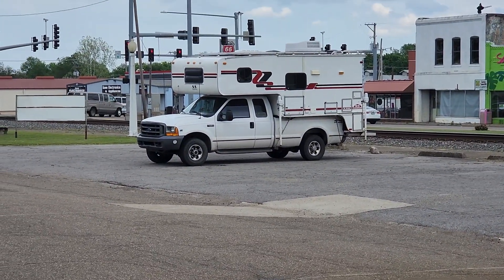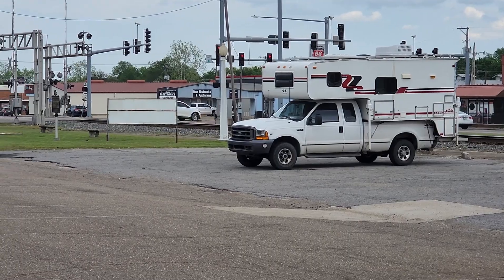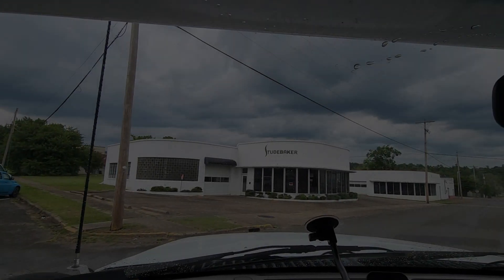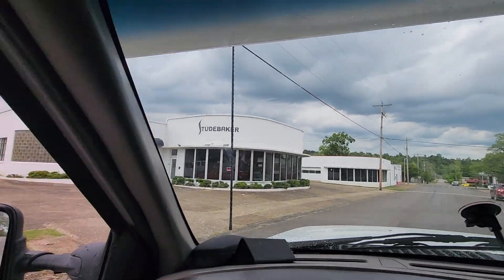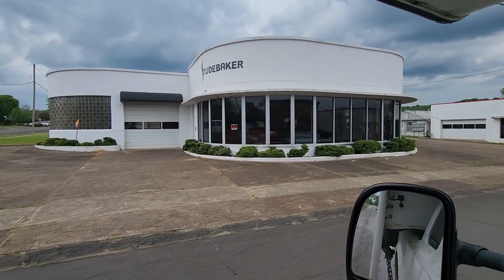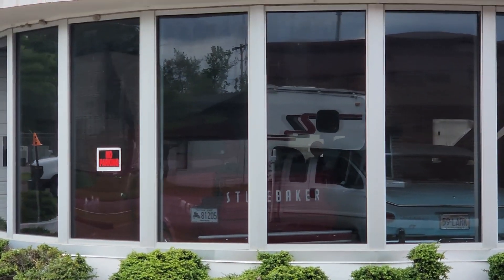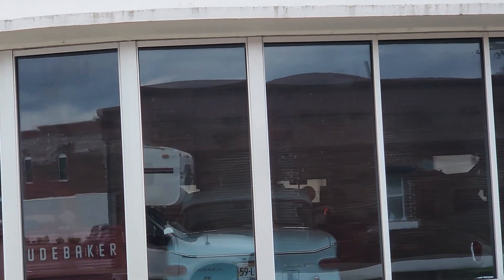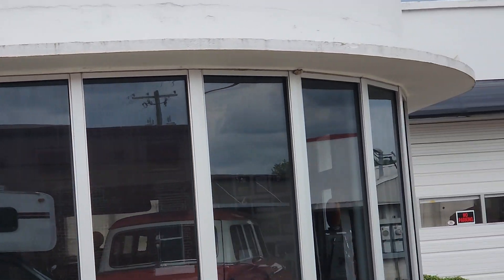There's the old truck camper, ready to roll to the next exciting location. Oh look at that — that was a Studebaker dealer! How neat. And there are cars — there are Studebakers inside! We're going to park and take a look inside.